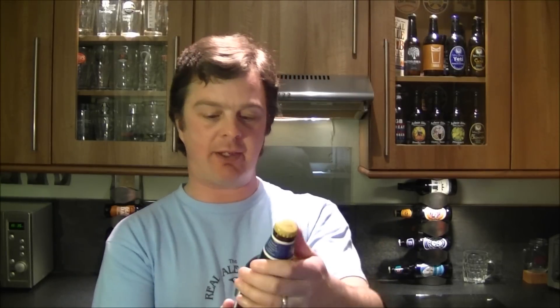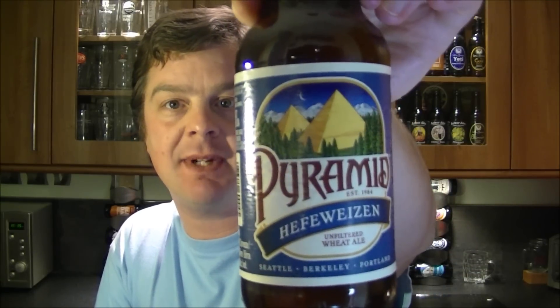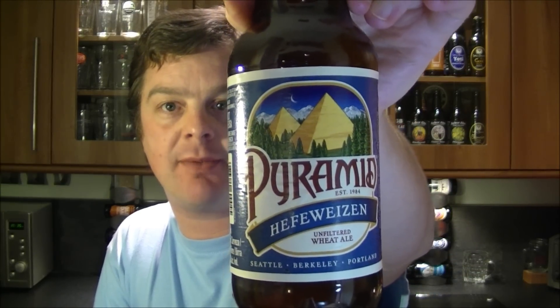It's beer o'clock again on the Real Ale Guide and today's beer is a beer from Pyramid Brewing Company out in America in New York. It's a bottle of the Pyramid Hefeweizen unfiltered wheat ale coming in at 5.2% ABV.